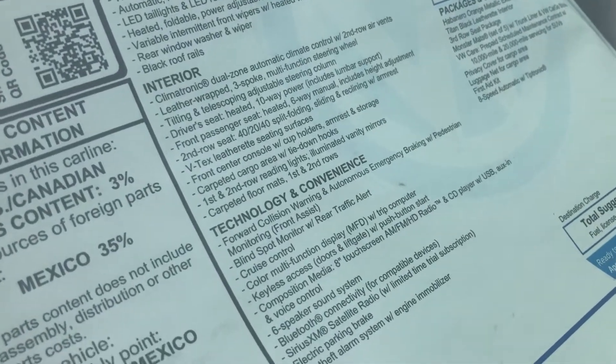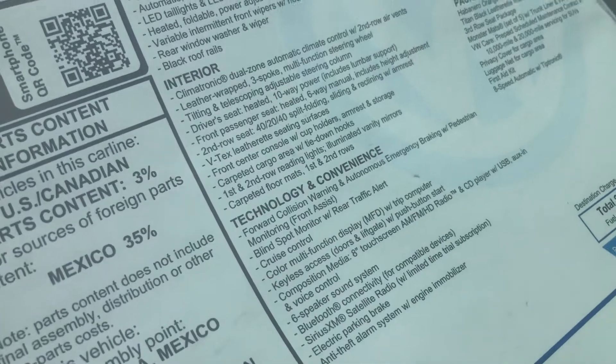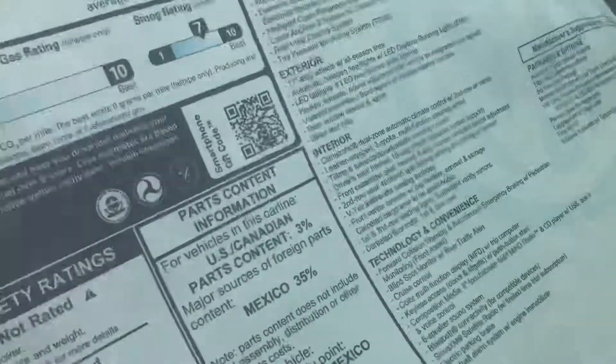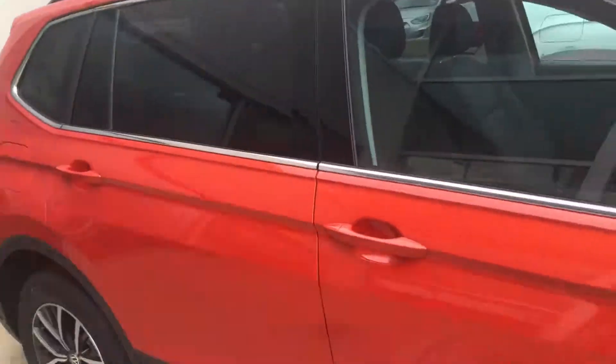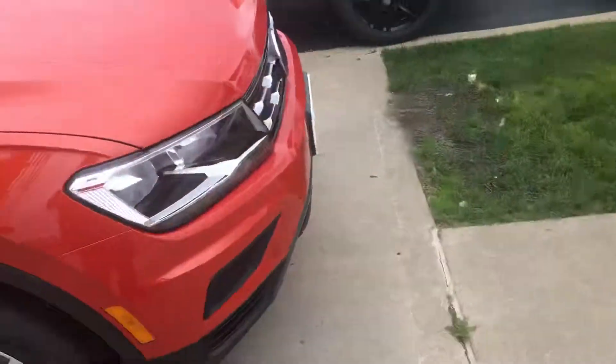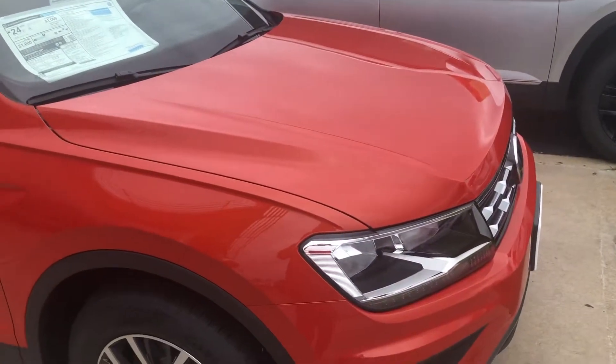It does come with a third-row seat, and comes with floor mats, wheel locks, first aid kit, and luggage net. So the Tiguan is now basically a three-row, which is rather interesting. There you have it — thank you all for watching and take care.